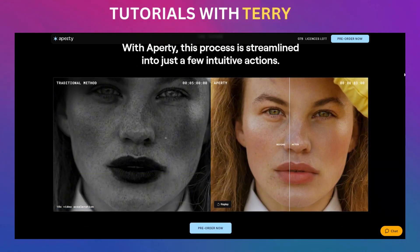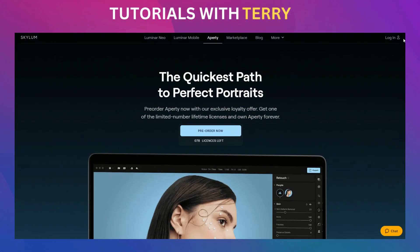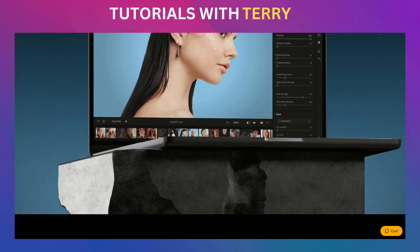I've put a link in the description for a lifetime license, and let me tell you, it's $199 for a one-time purchase. No subscriptions, no recurring payments. But here's the thing — these lifetime licenses are running out fast, and once they're gone, they're gone. So if you don't act now, you might miss out.